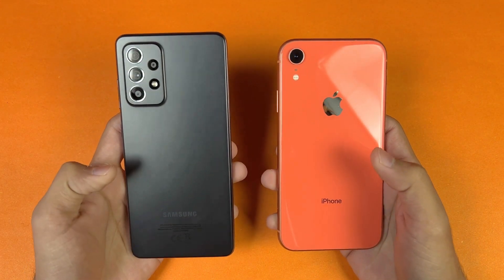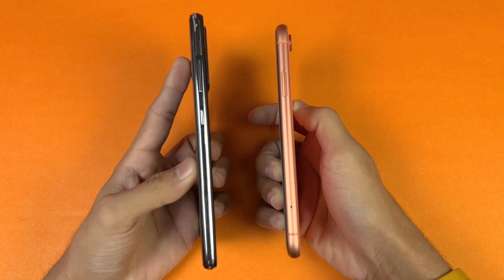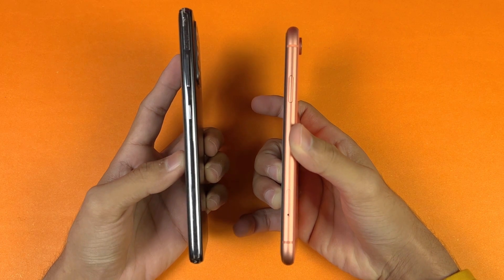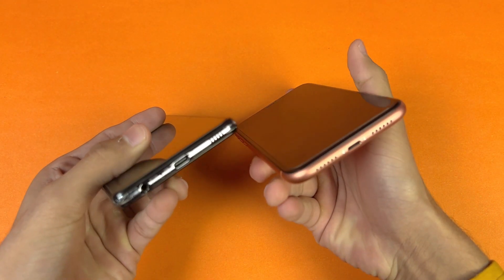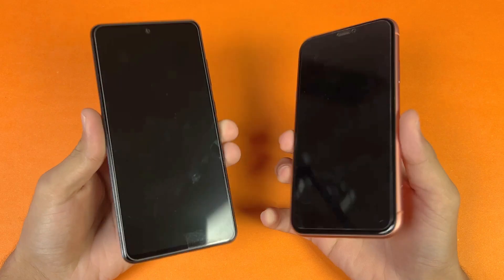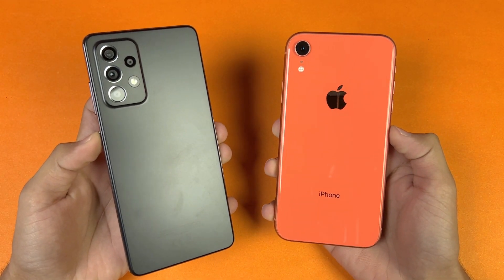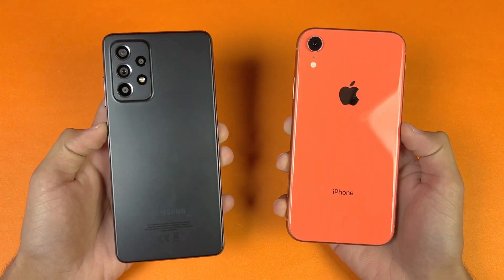The back of the Samsung is made of plastic while the iPhone XR is glass. The sides of the Samsung are also plastic while the iPhone XR has an aluminum frame. On the bottom we have a headphone jack on the Samsung, which is not available on the iPhone XR. Both phones also have dual speakers. In this video I'm going to show you how much difference there is between these two phones in app opening speed as well as the boot up test.